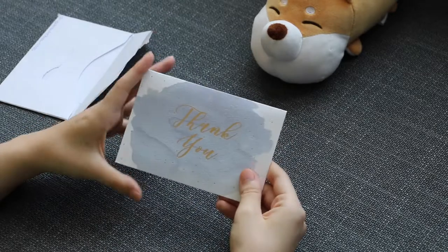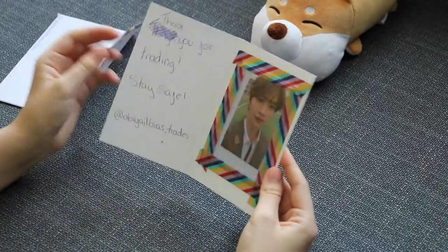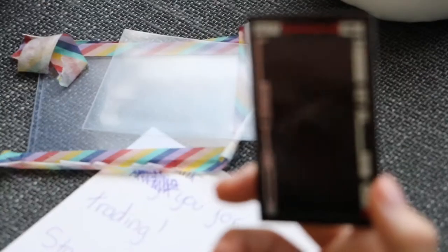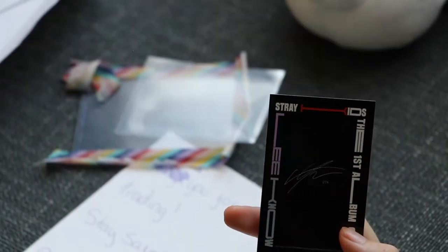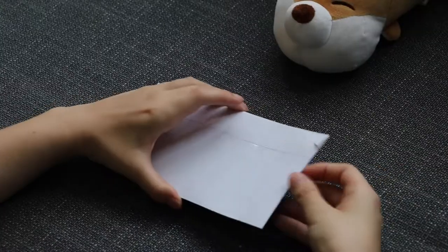The next one has a thank you card. Let's open it — it's a Lino card. The note says: 'Thank you for trading, stay safe,' with their Instagram. The back is just the signature because it's the limited card.